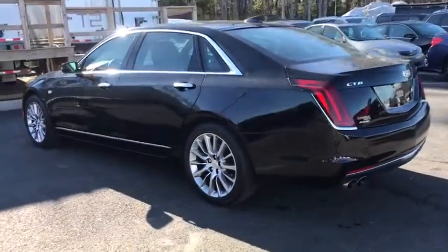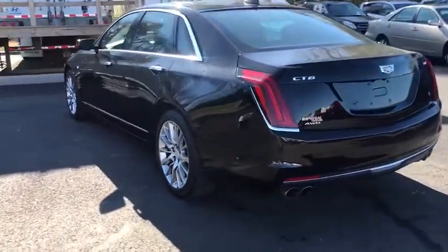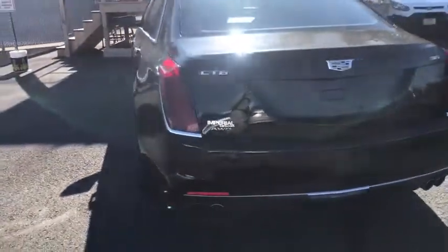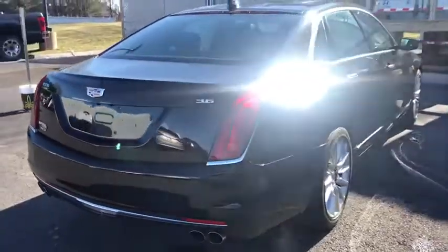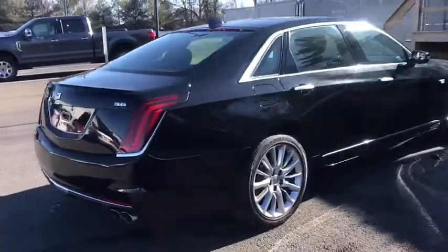It is an entirely new, lightweight vehicle architecture for a superb driving experience that is agile, solid, and secure. And every journey delivers the utmost comfort and convenience.